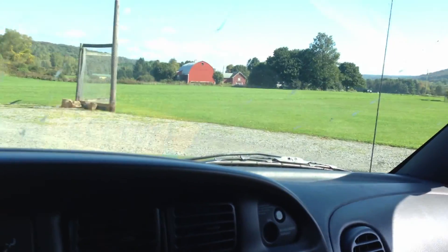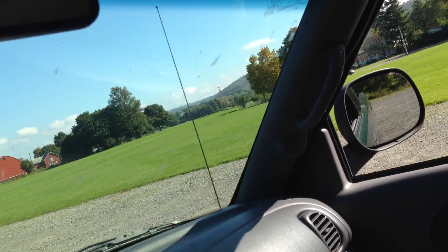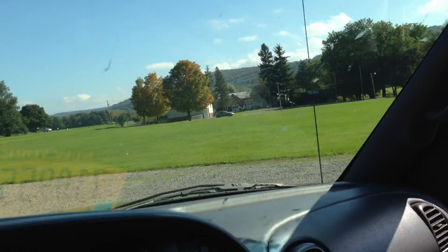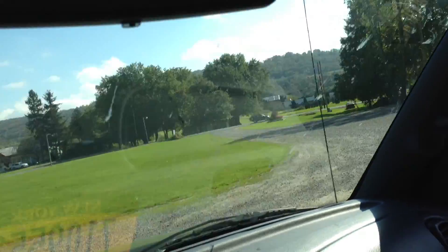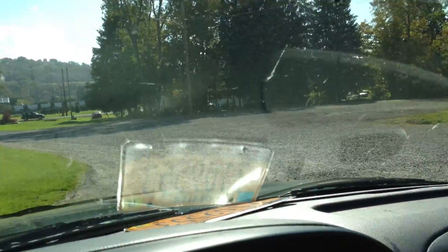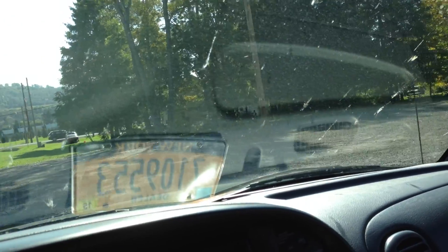This is your opportunity to get a nice truck at a great price right here with Sky. We ship nationwide — we'll ship this truck right to your door, we handle everything. 607-423-7729.